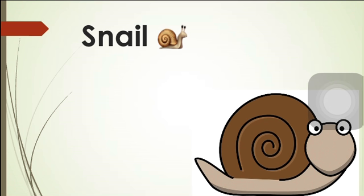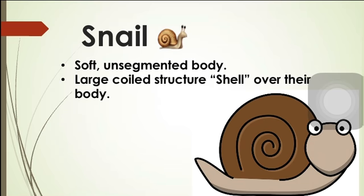Let us learn the movements of the snail. When you look at the snail, it looks like a soft, unsegmented body. You can see it is soft by their looks. But there is something special about the snail — the shell which it carries over its back.